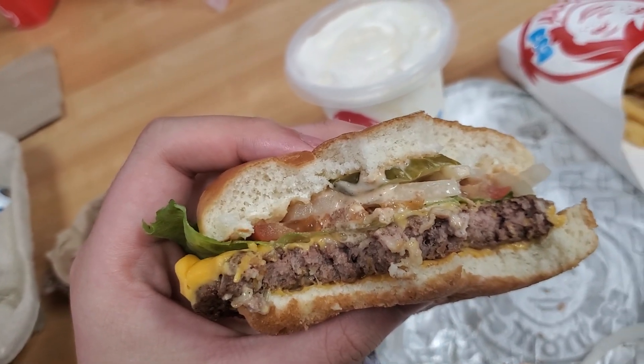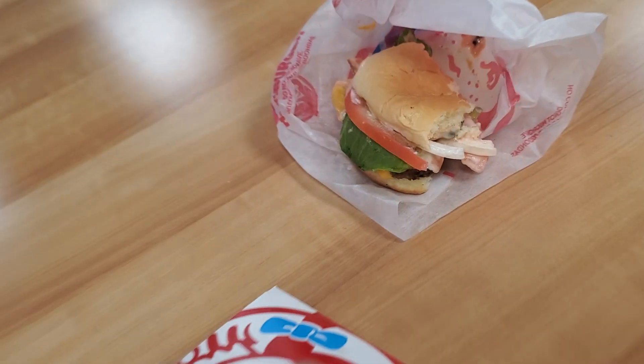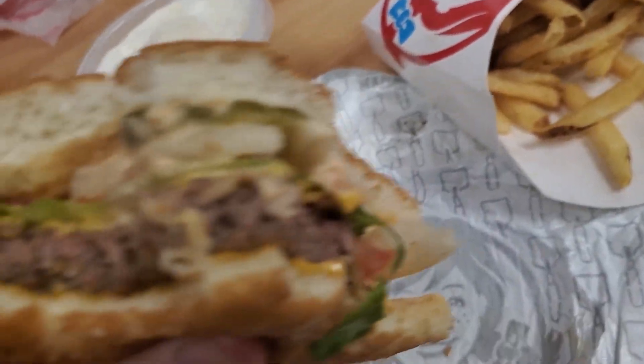I feel like the sauce is not doing that much for it. It's very good, this is really good too. It looks just like mayo.